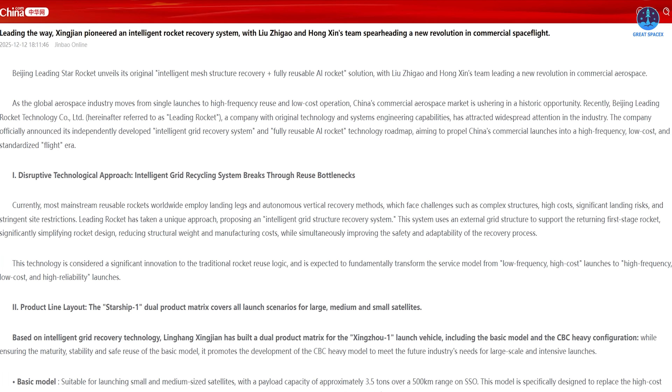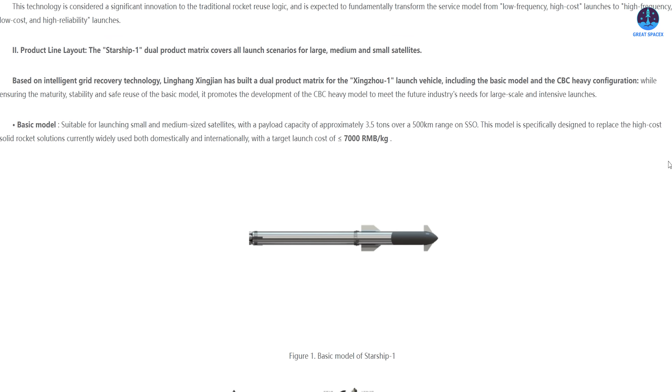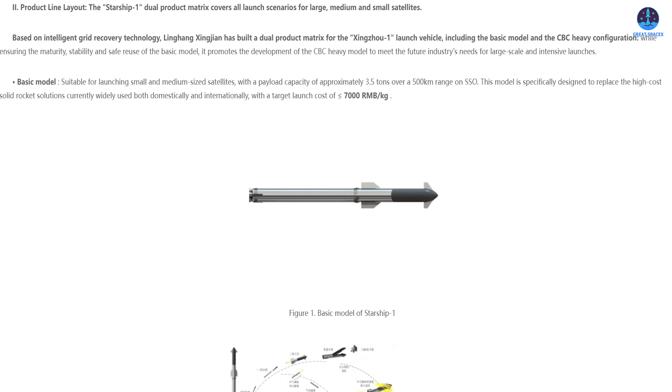According to a report from the Chinese news outlet China.com, the Starship lookalike was developed by a startup company known as Beijing Leading Rocket Technology. The vehicle was originally named Zingzhou One, but more recently the company appears to have rebranded it as Starship One — a move that openly signals its intention to closely mirror SpaceX's flagship rocket.